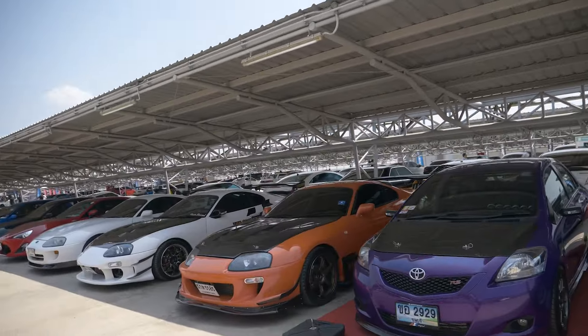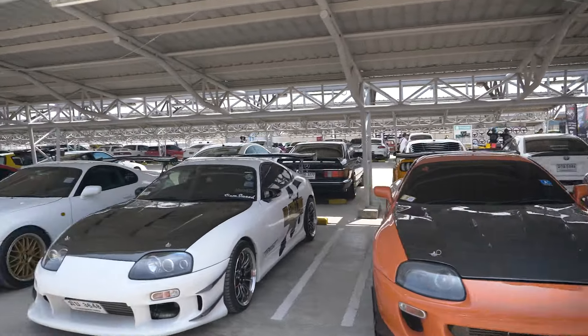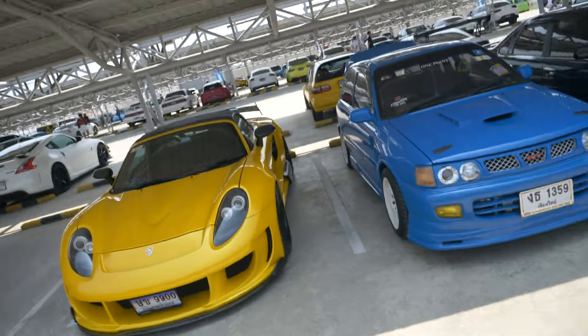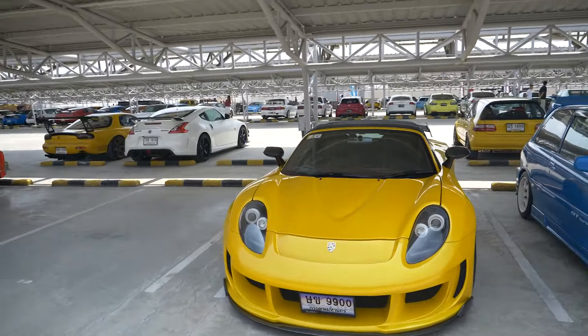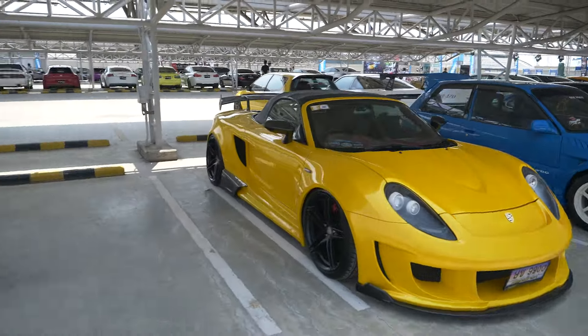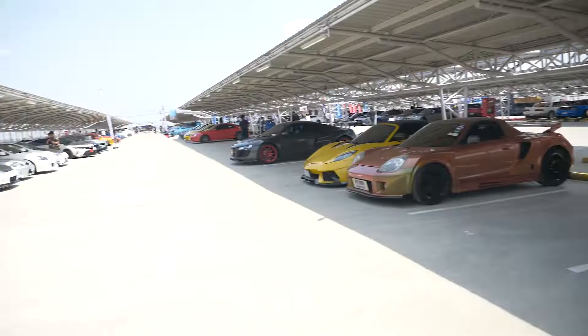We get to the Supras. We have three Supras right here and it's pretty crazy, to be honest. You don't really see Supras that often anywhere, but here in Thailand it's nice. This is supposed to be like a Gembala Porsche — but it's probably an MR2. It still looks cool — same car, I guess.